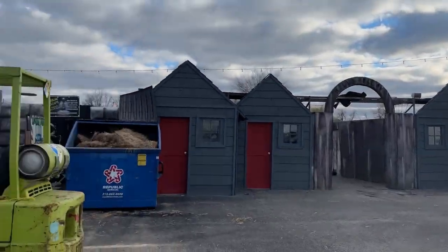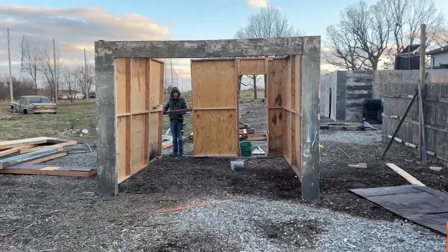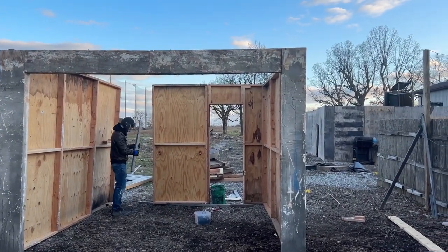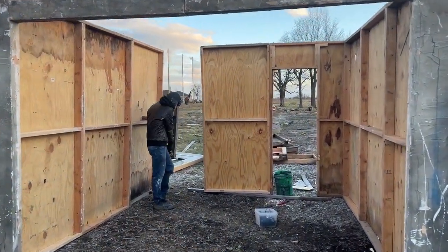We're gonna get some walls up and start knocking out this house. This is the entrance of the new attraction — pretty cool. The garage is one wall away from being done.